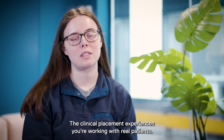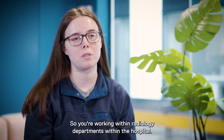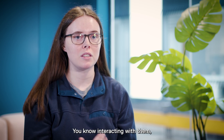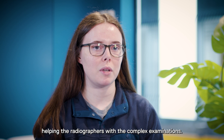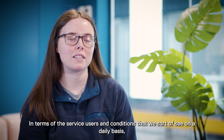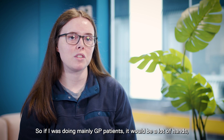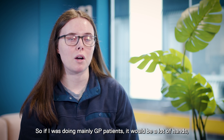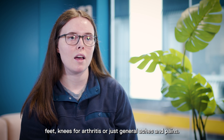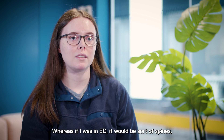The clinical placement experience means you're working with real patients within radiology departments in the hospital — taking x-rays on real patients, interacting with them, and helping the radiographers with complex examinations. The conditions we'd see on a daily basis depend on the department. If I was doing mainly GP patients, it would be a lot of hands, feet, and knees for arthritis or general aches and pains, whereas if I was in ED it would be spines and hips.